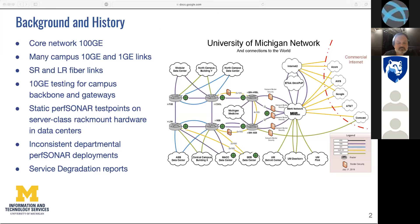We have 10 gig testing that we do for the campus backbone. We have some PerfSonar boxes in the core — a few sitting on the BIN, interspersed all over, and at data centers. But those are more static PerfSonar test points on server-class hardware in data centers. They're very big and bulky. Great for testing the overall health of the network, but they don't do well with testing specific locations where we might have a potential issue. It's very inconsistent — some departments have deployed them everywhere, some have nothing, with absolutely no visibility into their actual daily speeds.